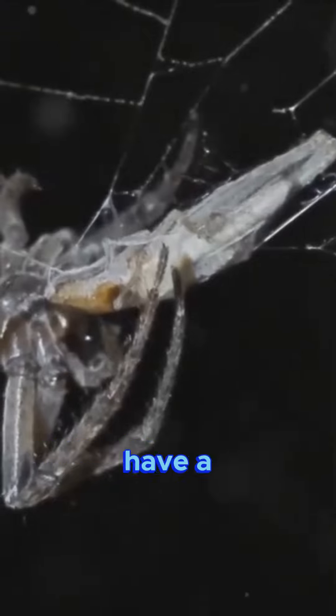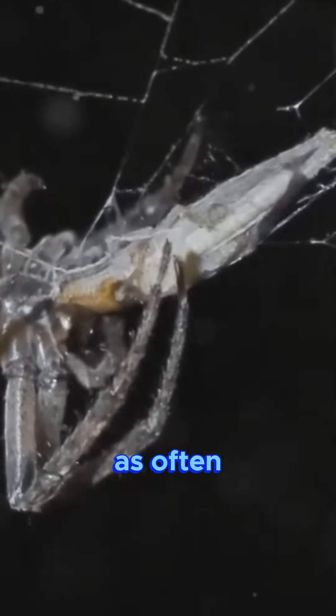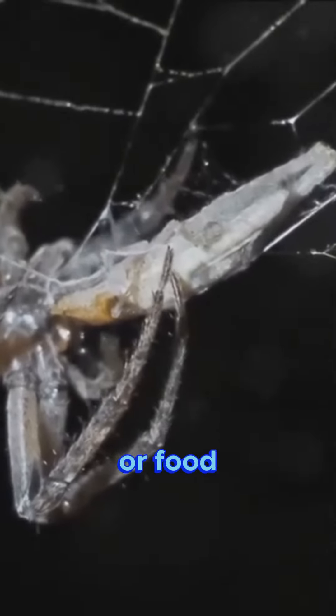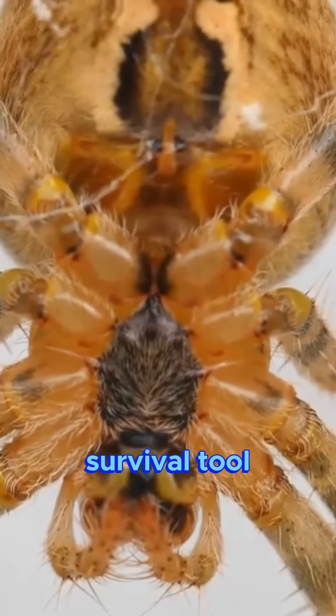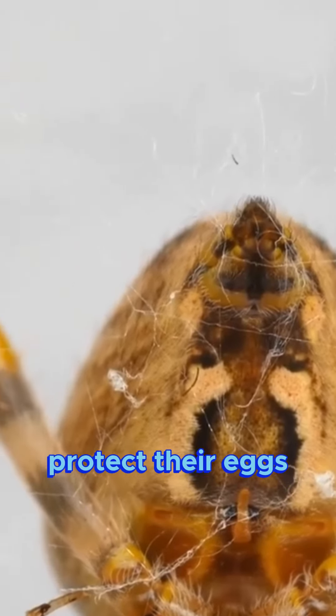Most desert spiders also have a low metabolic rate. This means they don't need to eat or drink as often as other animals, allowing them to survive for longer periods without water or food. And of course, their ability to weave silk is an essential survival tool — they use it to make their homes, to catch their prey and even to protect their eggs.